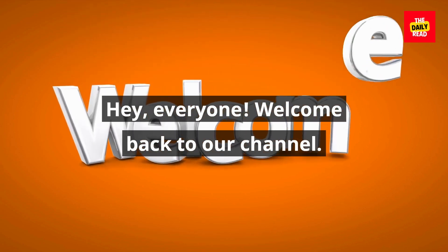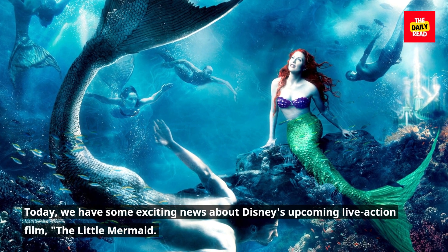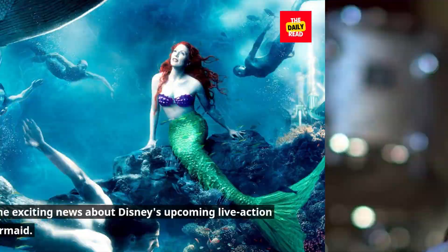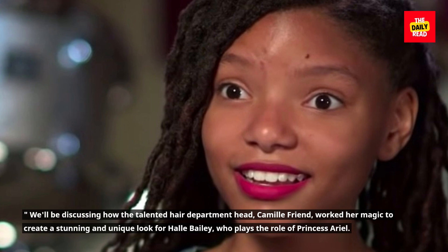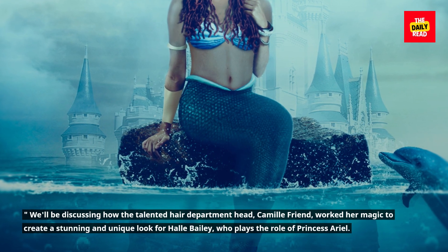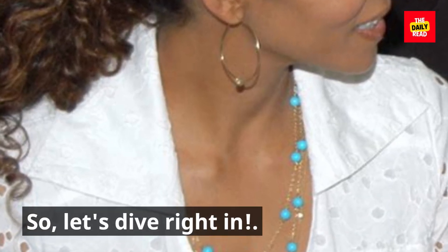Hey, everyone. Welcome back to our channel. Today, we have some exciting news about Disney's upcoming live-action film, The Little Mermaid. We'll be discussing how the talented hair department head, Camille Friend, worked her magic to create a stunning and unique look for Halle Bailey, who plays the role of Princess Ariel. So, let's dive right in.